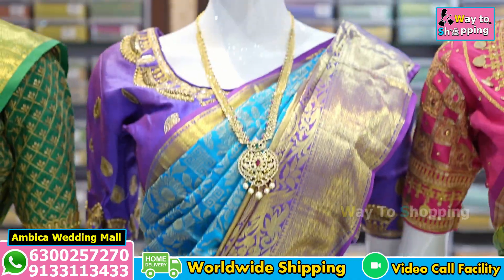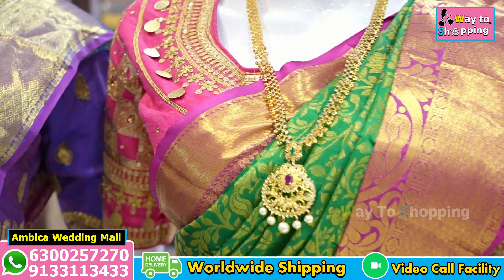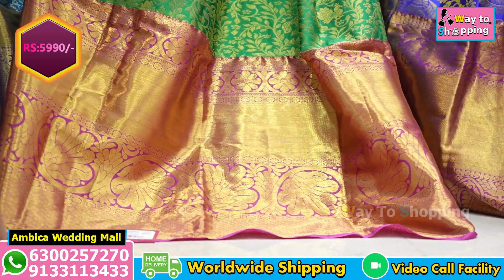Generally, we have price ranges of ₹9,500 and above. We also have a special price of ₹5,990. And we have a unique color combination of long, lengthy, traditional borders.